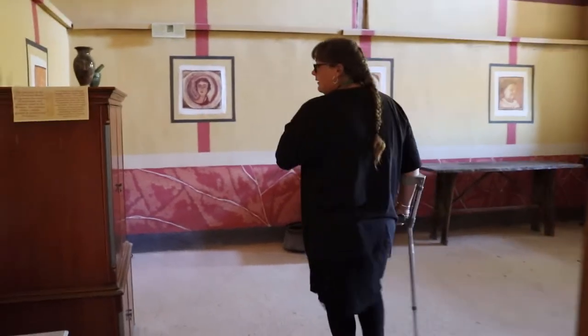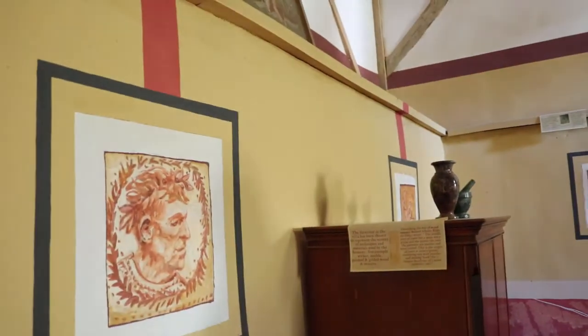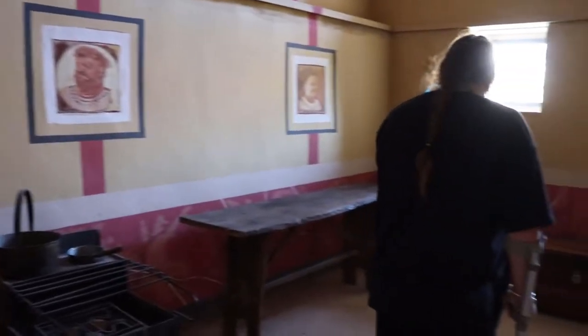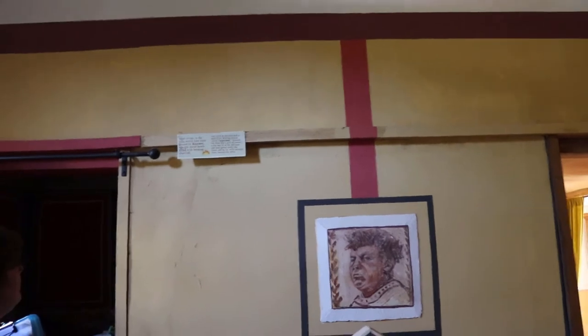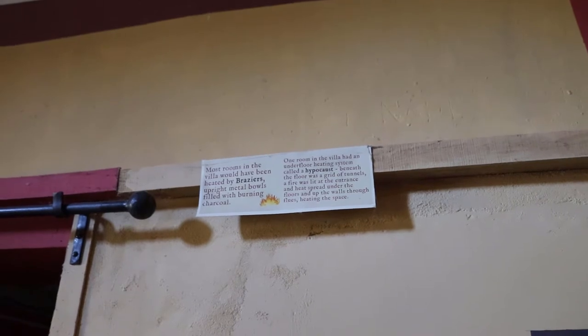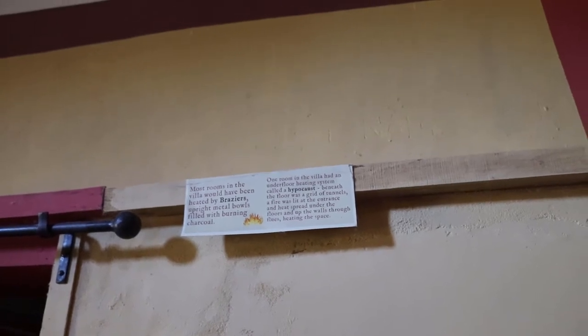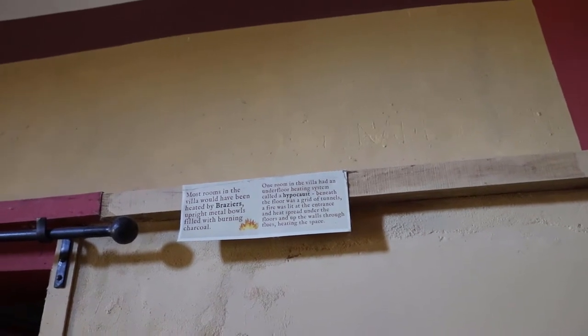Here looks like another cooking area with different kinds of furniture representing the Roman times. The walls in the villa were heated by brazen upright metal bowls filled with burning charcoal. One room in the villa had an underfloor heating system called a hypocaust. Beneath the floor was a grid of tunnels — a fire was lit at the entrance and heat spread under the floors and up the walls through flues, heating the space.